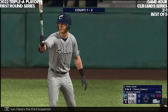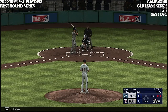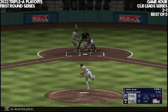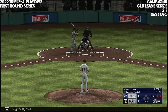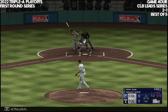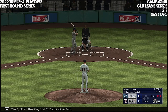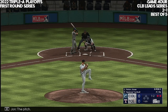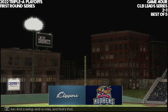Here's the third baseman Nolan Jones. A pitch — fought off foul. And a pitch — right field down the line, and that one slices foul. The pitch — and a swing and a miss, and that's that.